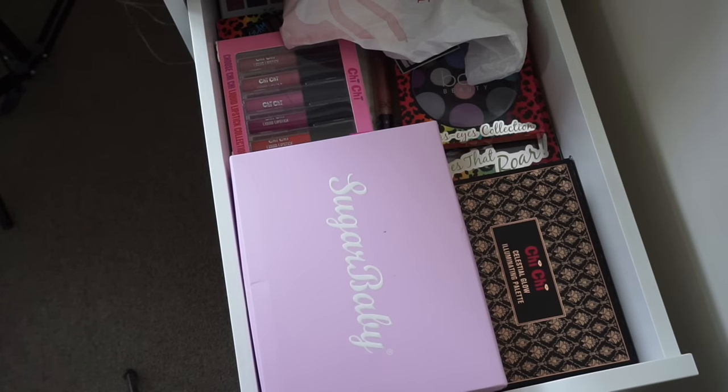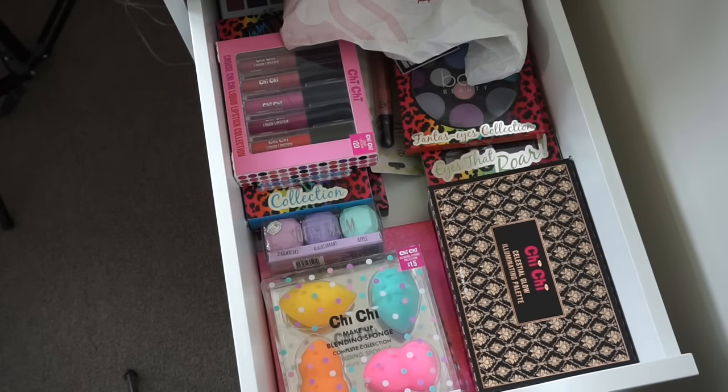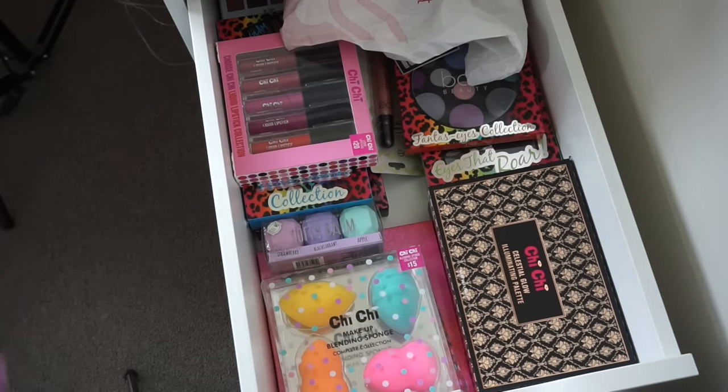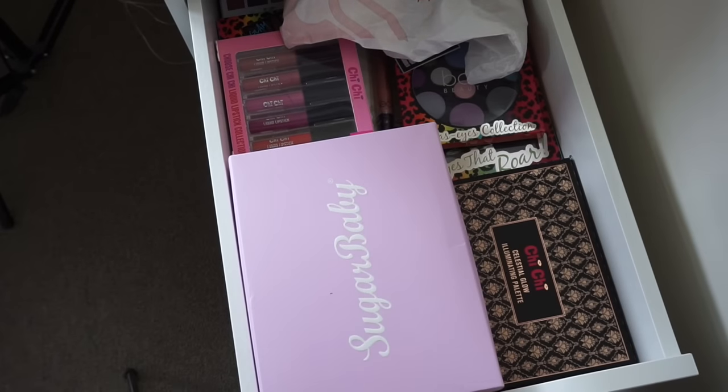In this drawer I have products sent from companies and some backups. I've got my Chi Chi sponges, three Chi Chi palettes I haven't even touched yet, and a lot of brand new makeup I just haven't opened. I need to do a bunch of giveaways and give this stuff away because I'm never going to use it — so you guys can stay tuned for a giveaway really soon.